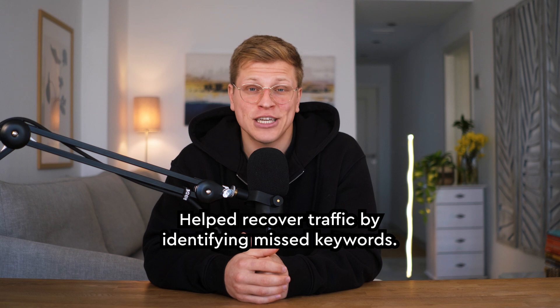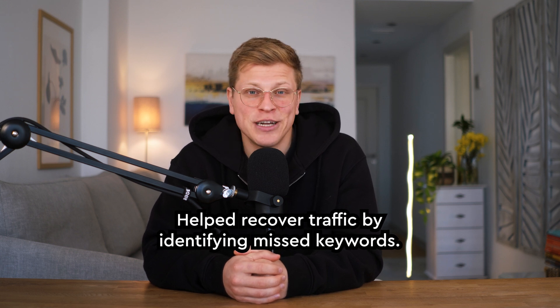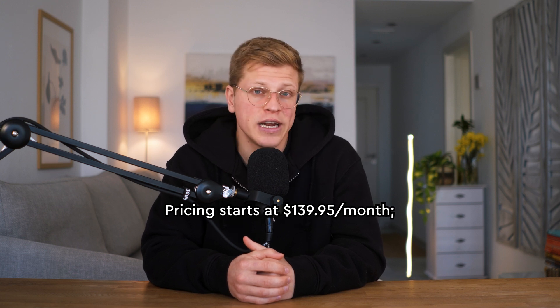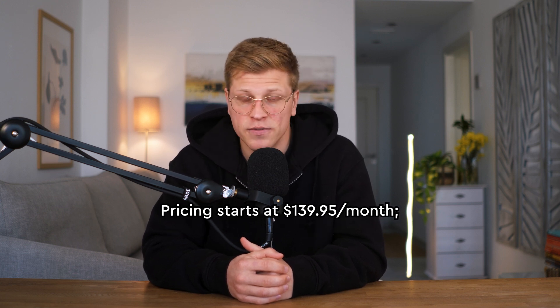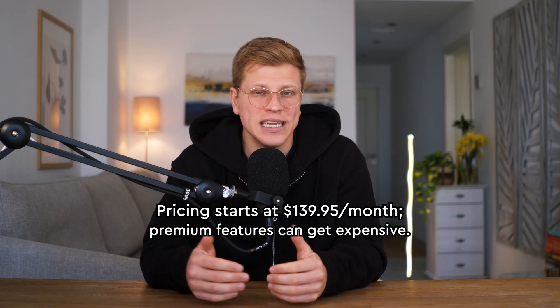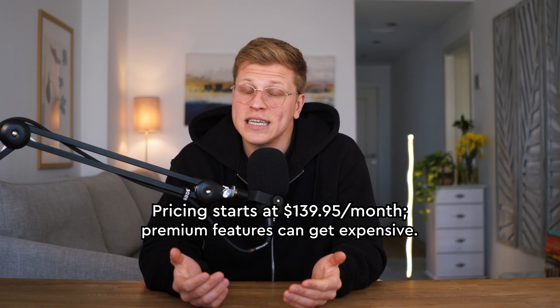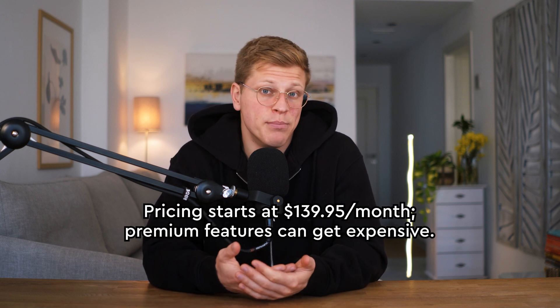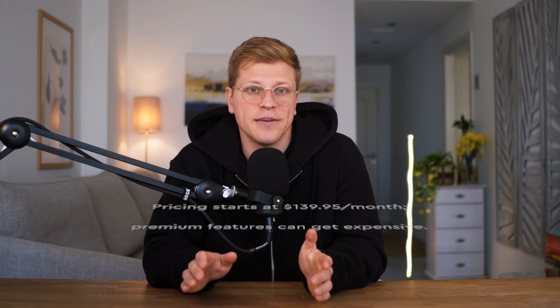I once discovered that one of my competitors was ranking for a keyword I had overlooked entirely. Within a month, I created content around that keyword and watched my traffic spike. The downside? SEMrush isn't cheap. Plans start at $139.95 per month, and if you're running an agency or need advanced features, the cost can stack up quickly. But if you're serious about SEO and have the budget, it's worth every penny.